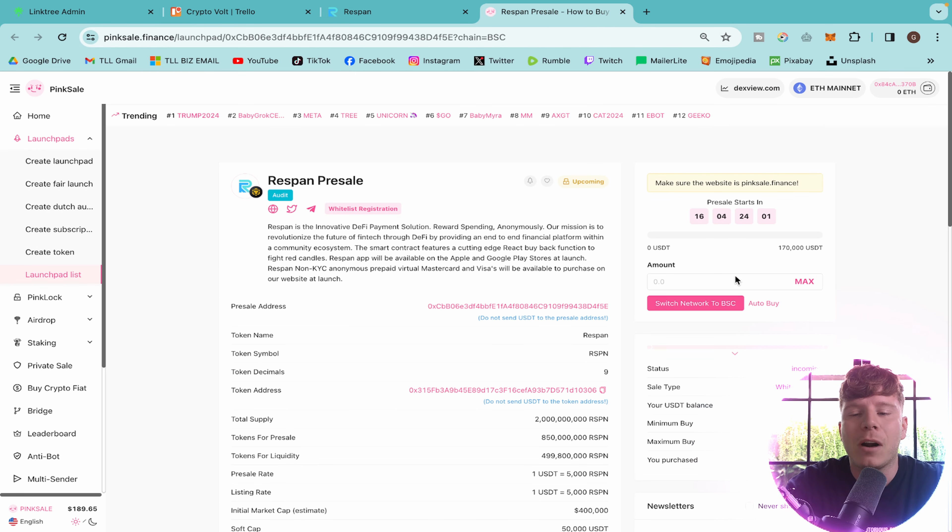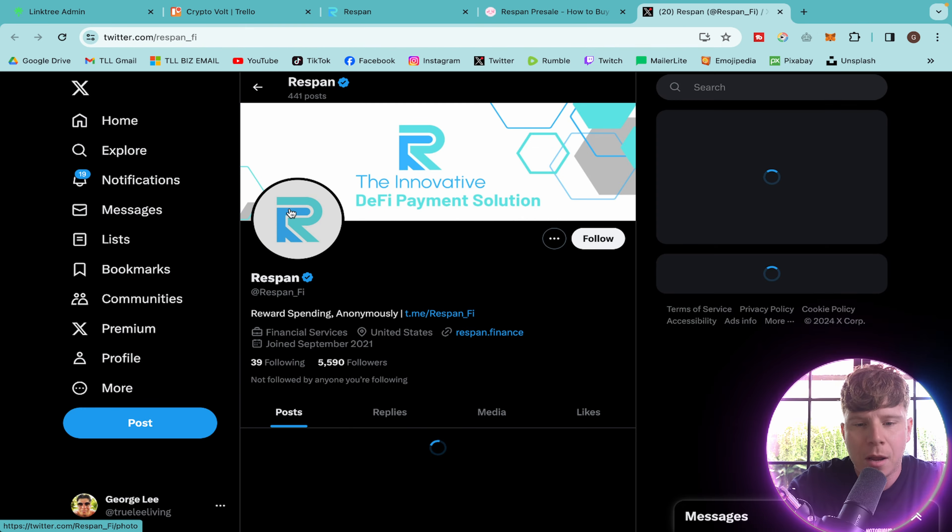In 16 days and four hours this pre-sale is going to begin. The audit sticker has already been tagged so you can click on it and do your own research. They have a whitelist registration which is very cool. Their official contract address is listed — please do not send USDT to the pre-sale contract address. Make sure you copy it and only use trusted links from the description. You can use BSC or USDT on this pre-sale.